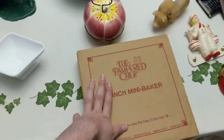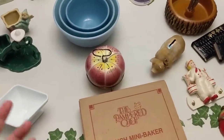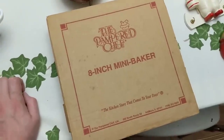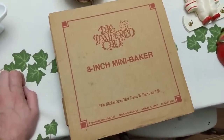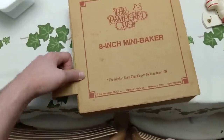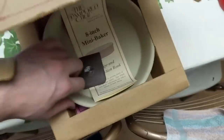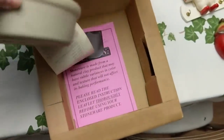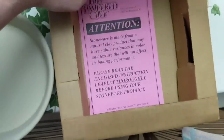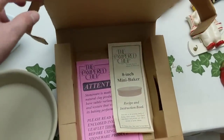Right here is my first Pampered Chef purchase. Before the auction I actually went through the photos and searched a couple of things — unlike my usual habit. I researched this because it was still in the box, easy to search. It goes for about twenty dollars or a little more online. It's an eight-inch mini baker with the box in pristine shape, dated 1994 on a little insert. It's considered vintage by Etsy standards.